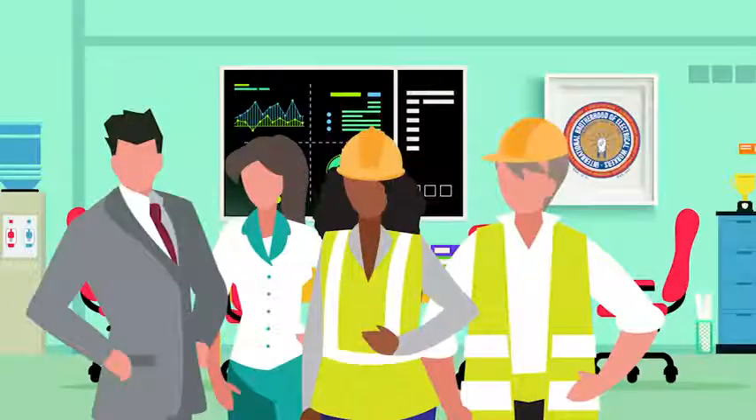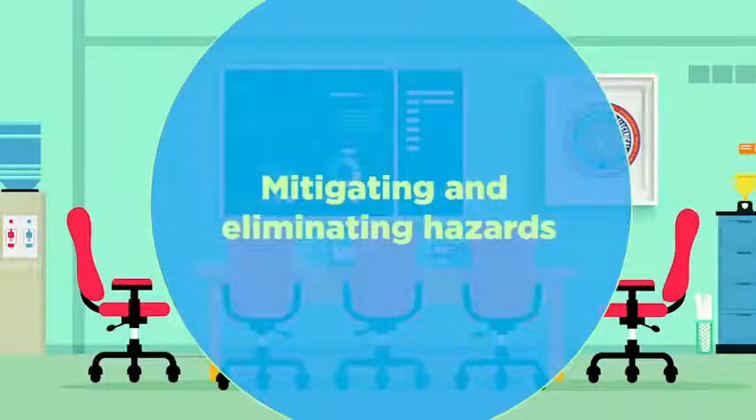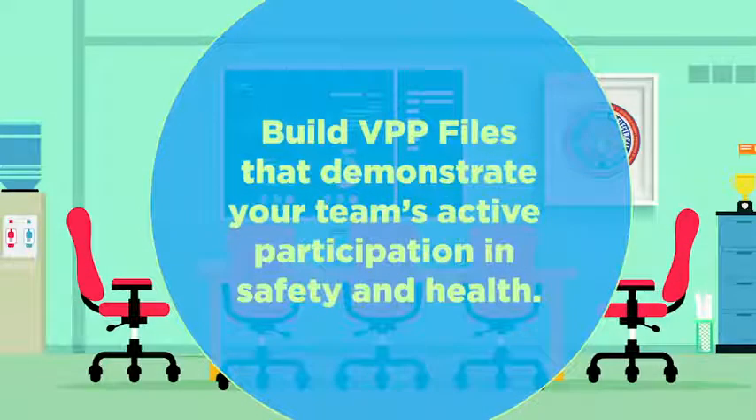Your VPP team will have several responsibilities. These include mitigating and eliminating hazards at your facility and in the field, keeping trucks and equipment in safe and up-to-date condition, and building VPP files that demonstrate to OSHA that routine safety and health efforts at your work site are aligned with the cornerstones of the VPP program.